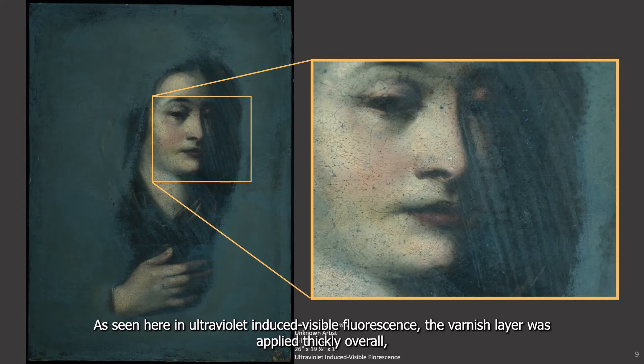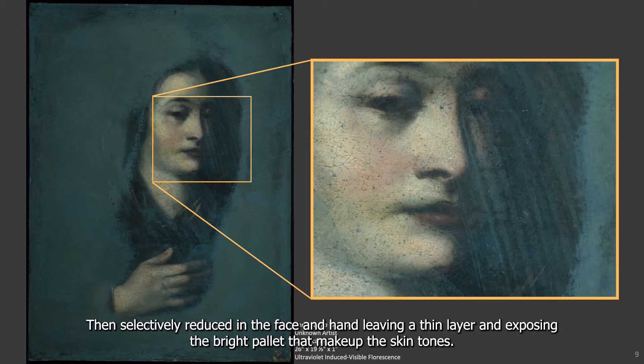As seen here in ultraviolet induced visible fluorescence, the varnish layer was applied thickly overall, then selectively reduced in the face and hands, leaving a thin layer and exposing the bright palette that make up the skin tones.